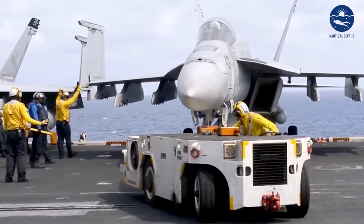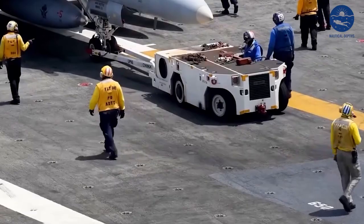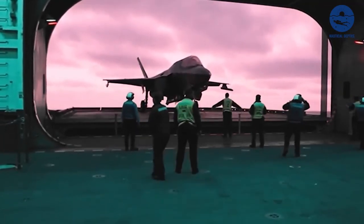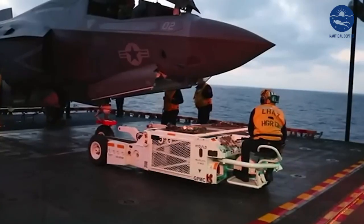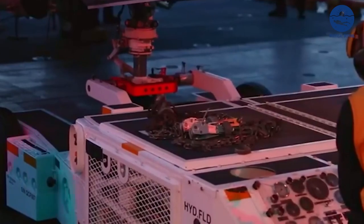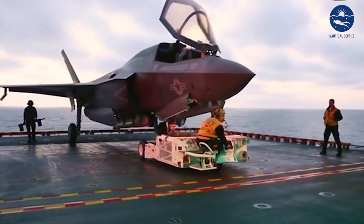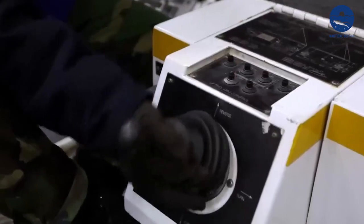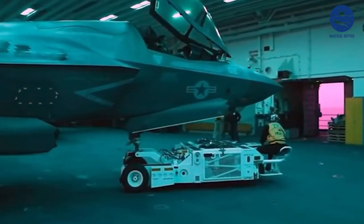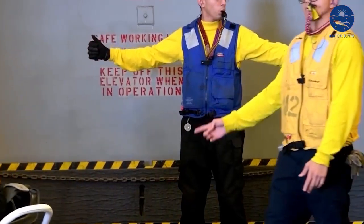Added to this is the harsh environment. Saltwater is corrosive, threatening to eat away at the ship's hull and components. The constant motion of the sea adds strain to the ship's structure and systems. And then there's the weather — from blistering heat to icy cold, the Ford experiences it all. Despite these challenges, the maintenance crew doesn't just cope, they excel. Each day they employ innovative solutions and cutting-edge technology to keep the Ford in peak condition.